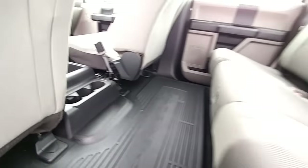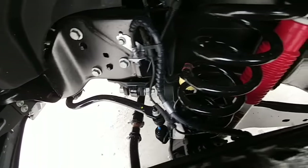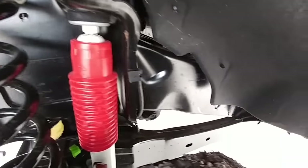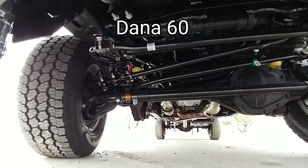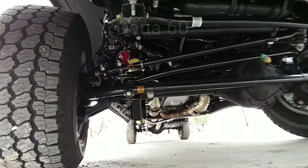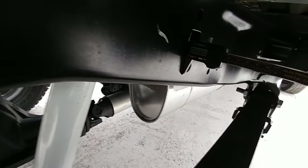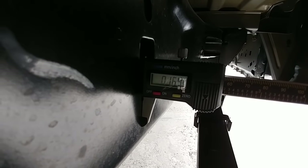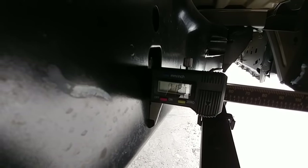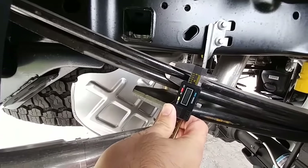Here's the front suspension and front axle. Regarding frame measurements: the frame thickness at the back is 0.169 inches, and the leaf springs are right at half an inch thick.